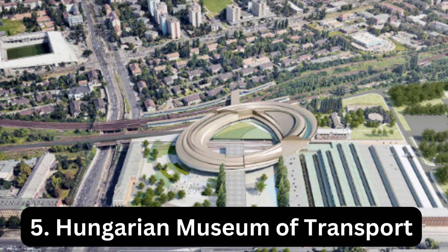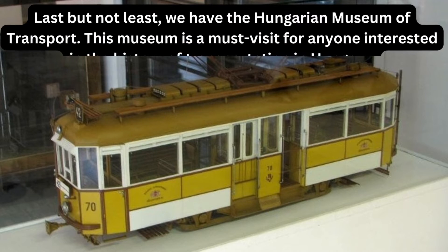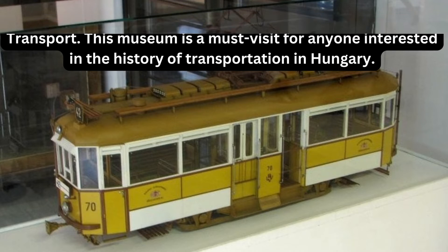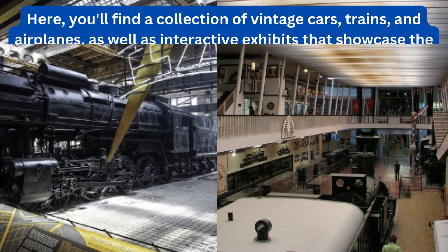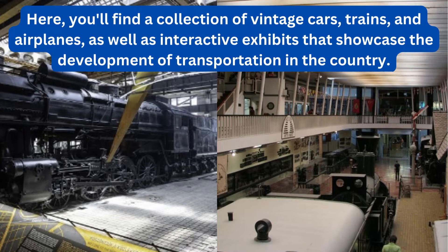Last but not least, we have the Hungarian Museum of Transport. This museum is a must-visit for anyone interested in the history of transportation in Hungary. Here you'll find a collection of vintage cars, trains, and airplanes, as well as interactive exhibits that showcase the development of transportation in the country.